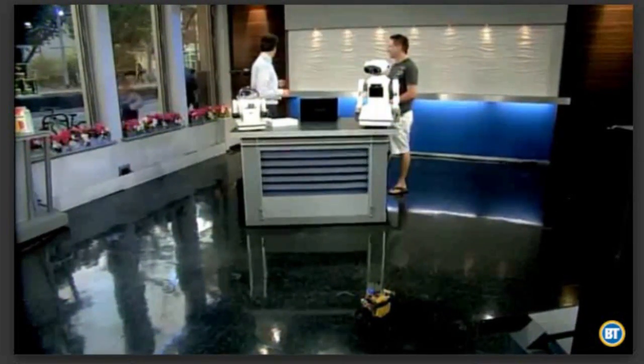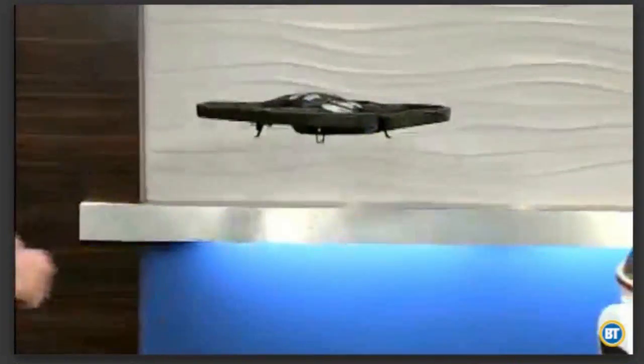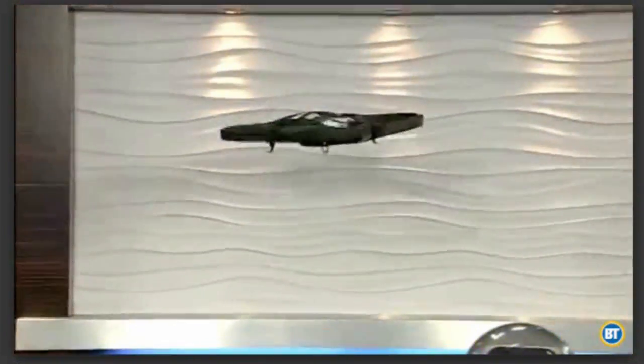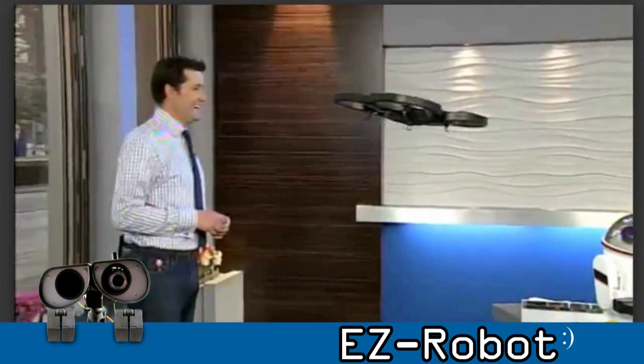We also support flying robots, too. So this is one of our flying robots, and it can track colors and balls and faces. We're working on all sorts of different robots. This is awesome!